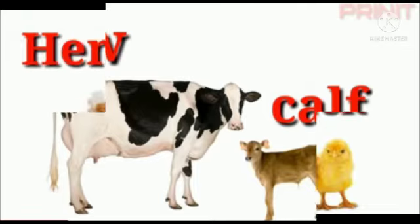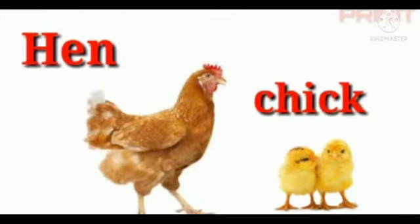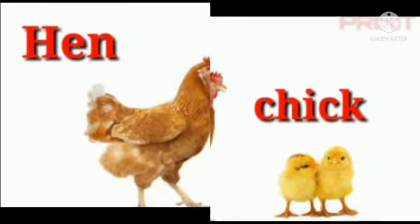The next animal is hen. The baby of a hen is called chick — C-H-I-C-K. Chick.